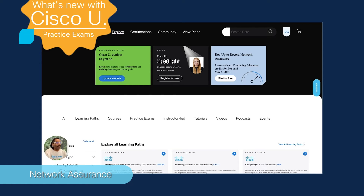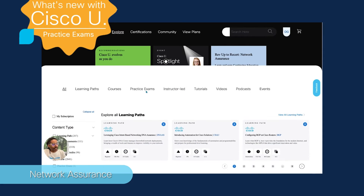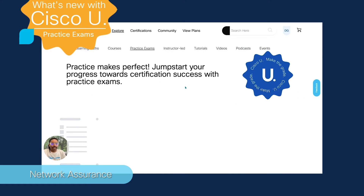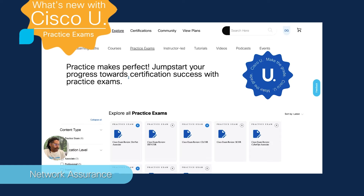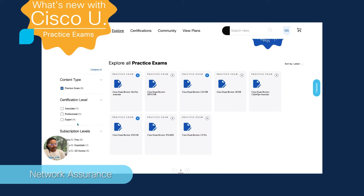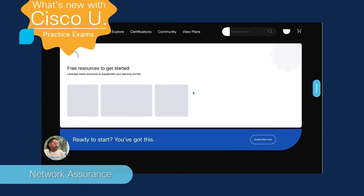These can be found on the For You or Explore page in Cisco U. Here on the Explore page, just scroll down and you can select practice exams from the sub-nav. It will take you to the Explore page dedicated to practice exams. Here to the left, you can filter by certification level as well as the subscription level — Essentials and All Access. You can also click the bookmark on content cards to add it to My Learning in your account.